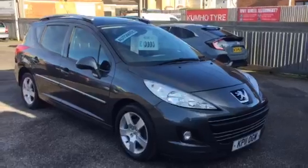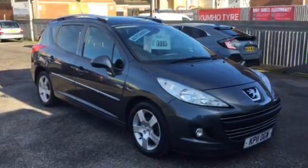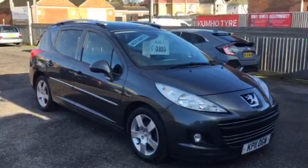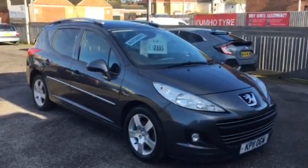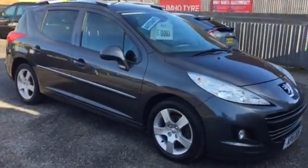Welcome to Armour Motor Company. Here we have our Peugeot 207 Estate automatic on a 2011 with only 63,000 miles on the clock. Rare car being the auto estate.